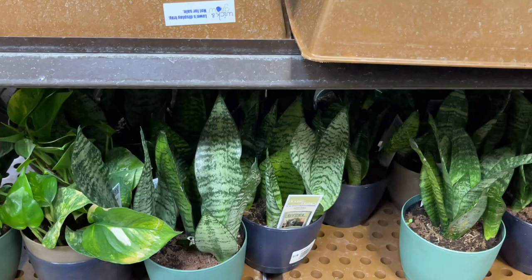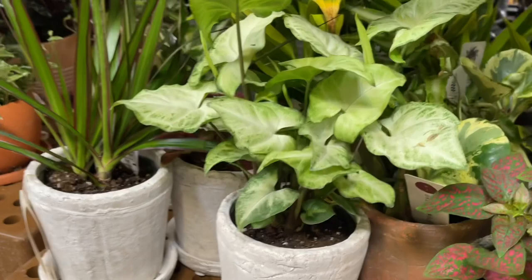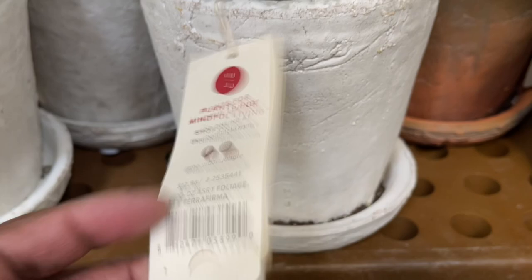Sansevierias, and those are $13.98 — that's a pretty good price. These guys here are so free. Donio, Caissons — look at the price on that: $12.98. Very cute.